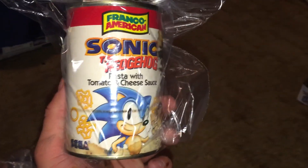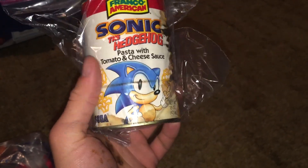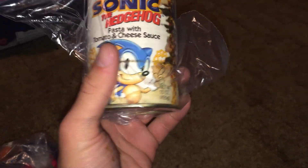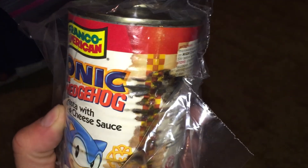Here is something I'm very excited but at the same time very disappointed about. I bought this off eBay — it's a can of Sonic SpaghettiOs. I've been looking for another one for years because I used to eat these all the time back in the day. Somehow during shipping it got damaged and it leaked, as you can see all the way around. I'm still gonna keep it though and pray that nothing else happens to it.